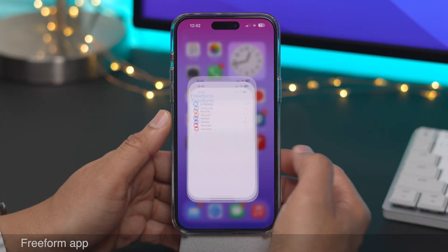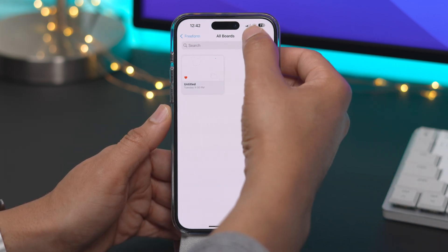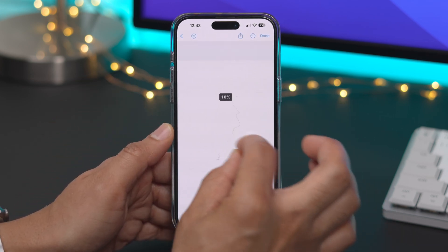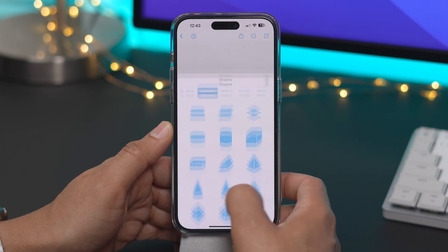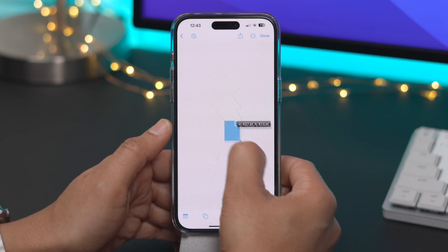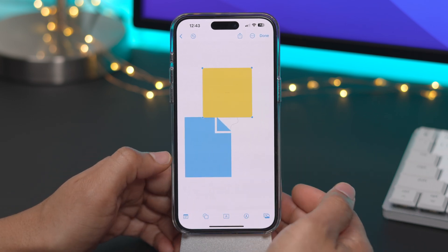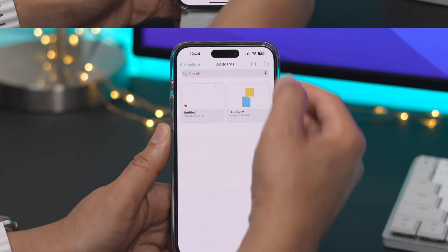In 16.2, the Freeform app — which was actually announced back at WWDC — finally arrives. This app is sort of like a notes app on steroids. It's like the Notes app and the iWork suite combined to make a collaborative workspace, like a whiteboard where you can pretty much do anything. There's no limit on the size of these boards, and there are all sorts of different shapes and things you can add. It can work like a workspace to share ideas, which sort of comes with the name Freeform, or if you're just using it independently or as a supercharged notes app, that's possible too.